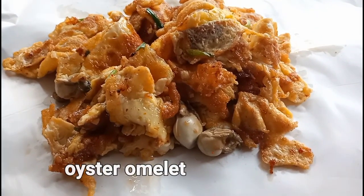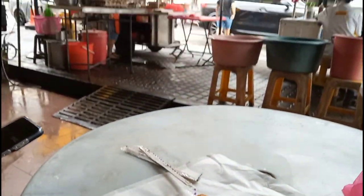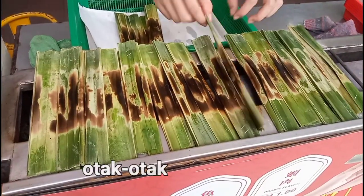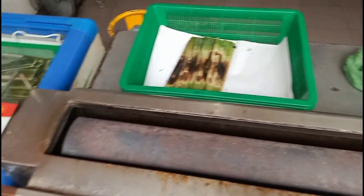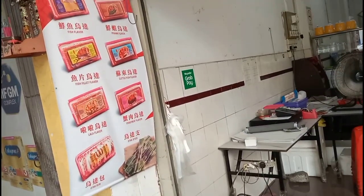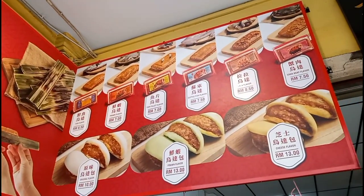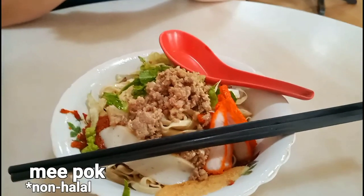Muar is also famous for oyster omelet and otak-otak, which you can either buy fresh and have them grilled for you on the spot, or buy them frozen if you'd like to take them home. If you can eat non-halal, you can also try a noodle dish called Mi Po.